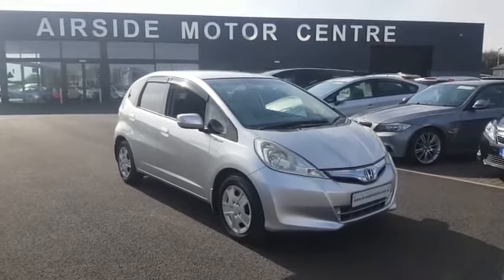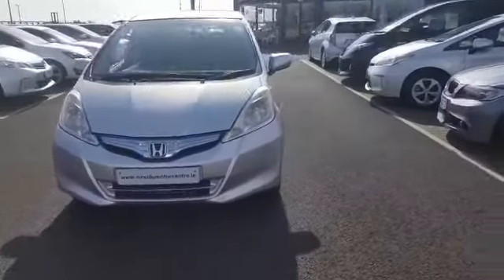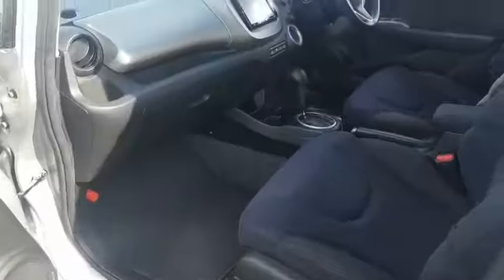Hi guys, Stephen here at Nearside Motors. I'm just going to give you a quick run around this 1.3 Honda Fit hybrid. It's 2012, it's in immaculate condition, and it's the 10th anniversary edition. For such a small car, they have very spacious inside, plenty of room with storage as well.